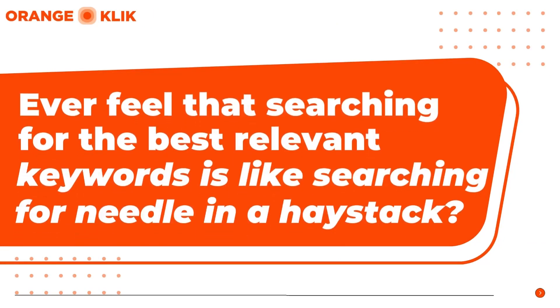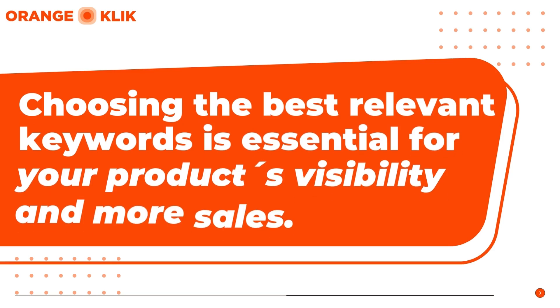Do you feel searching for the best relevant and effective keywords that drive traffic and conversions is like searching for a needle in a haystack? Choosing the best relevant keywords is not just important — it's essential for visibility and sales.